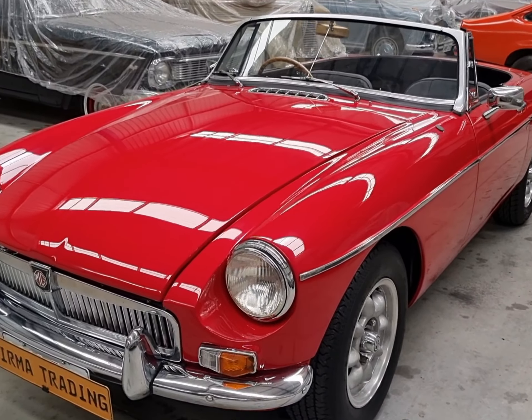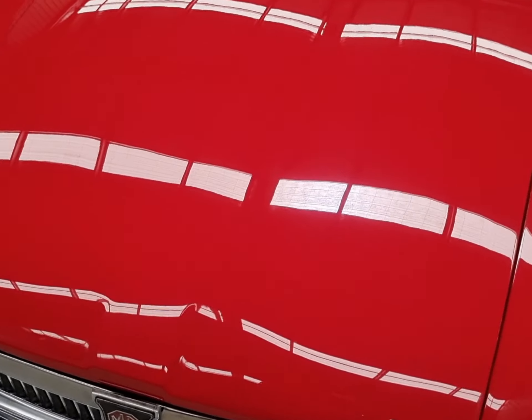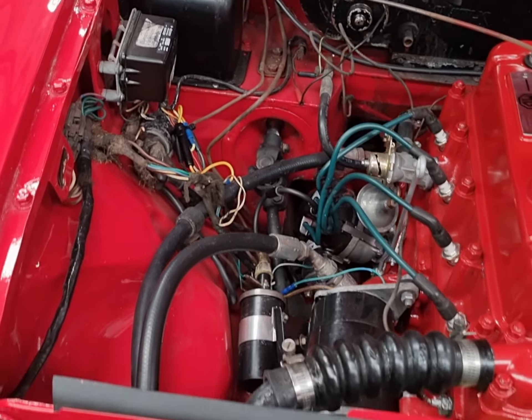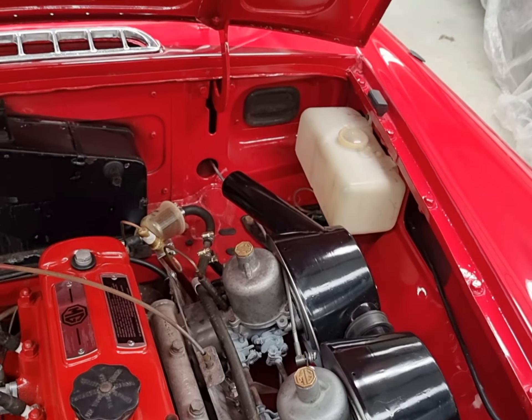Bermatrading Classic Cars now presents this immaculate MGB from 1965. This car is in immaculate condition — it's just come out of a full rotisserie restoration. Look at the engine bay, it's all immaculate, fully clean, full ground-up restoration on this car.